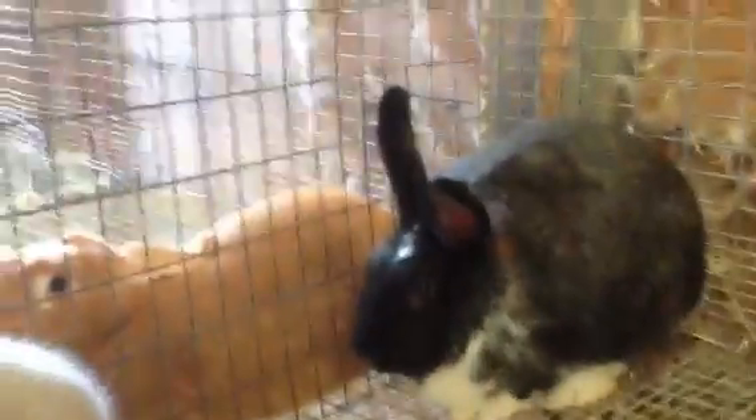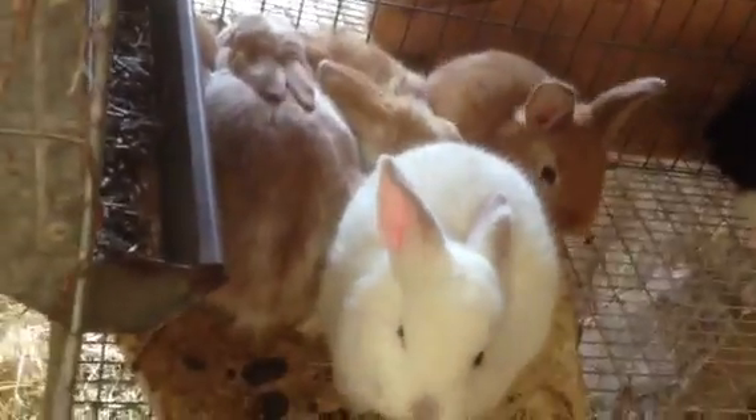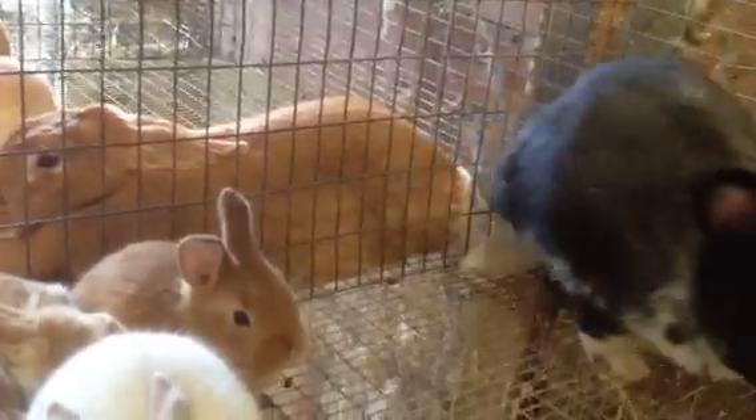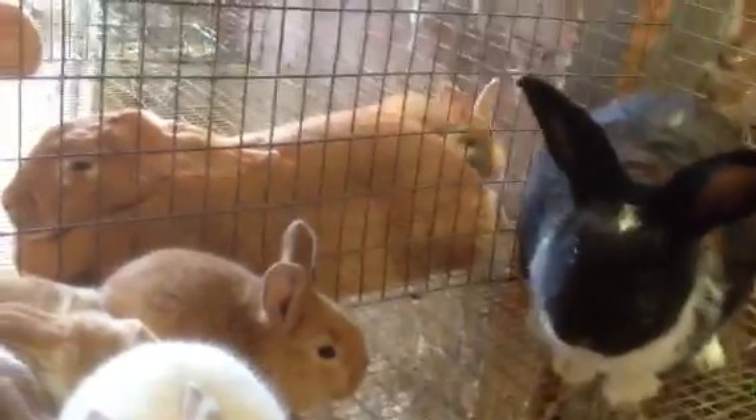She's a real good doe, actually. And then we have Cocoa, which I've really liked — I've had all her family from way back. She is out of a pedigreed red doe and a friend's black and white New Zealand buck. These are not her babies either — I'll show you whose babies they are.